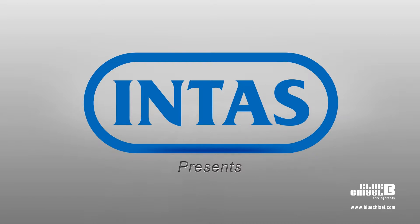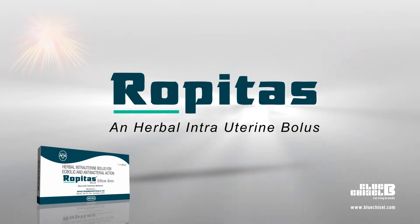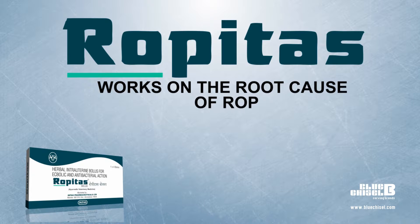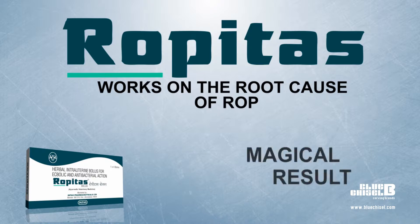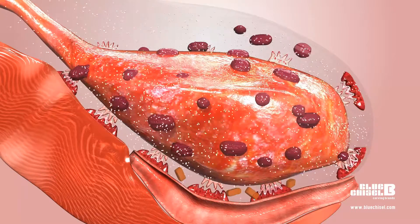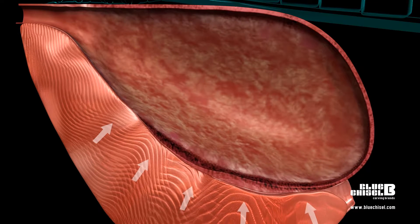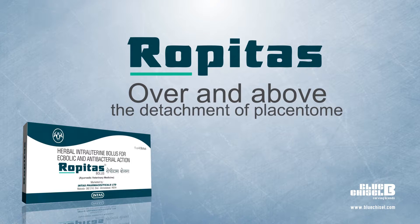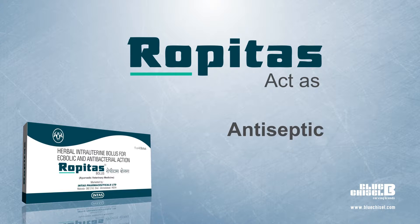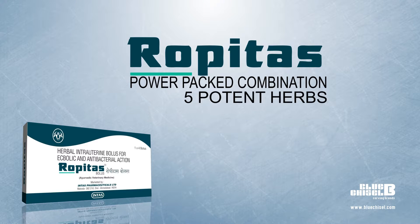Intas is introducing for the first time in India a comprehensive and effortless treatment of ROP: Ropitas, an herbal intrauterine bolus. Ropitas works on the root cause of ROP and gives magical results. It helps in complete detachment of placenta, as it disperses quickly in the uterus, reduces the size of cotyledon and caruncle, and increases uterine contractibility. Over and above detachment of the placentome, Ropitas also acts as an antiseptic, analgesic, and sedative.